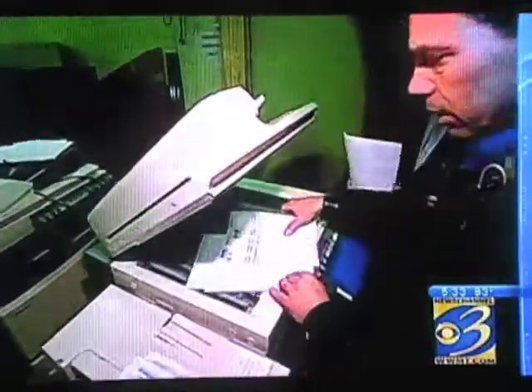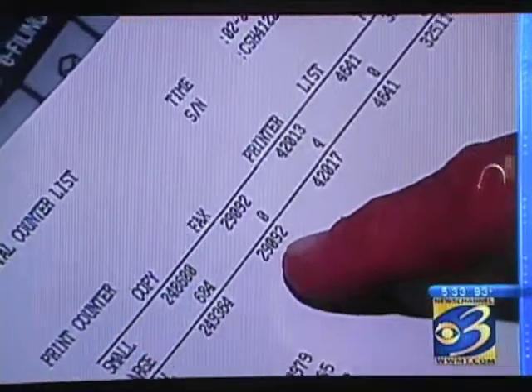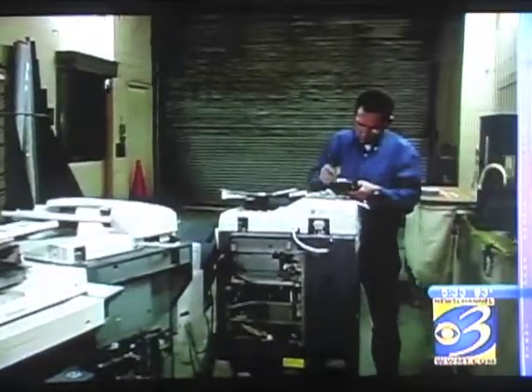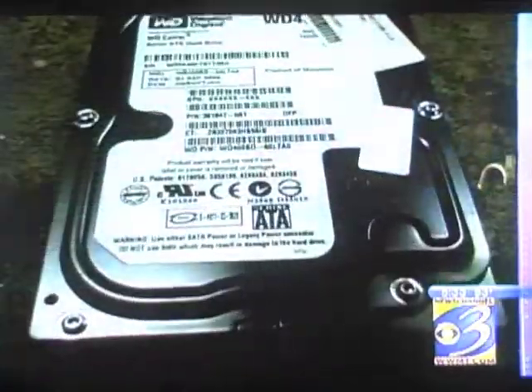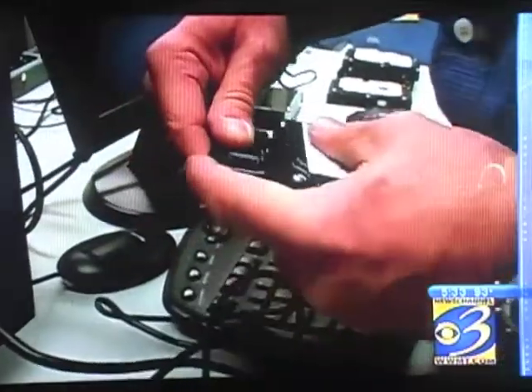A recent CBS News investigation found 60% of people do not realize that copy machines store personal information — social security numbers, birth certificates, bank records. John Gentinen bought three copiers from a New Jersey warehouse, and within minutes, he downloaded thousands of documents, including police crime reports, paycheck stubs, and medical information.